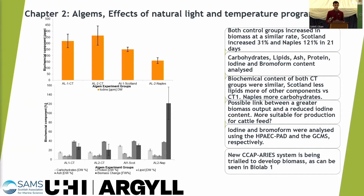The iodine and bromoform were analyzed using the high performance anion exchange chromatography system and the gas chromatography mass spectrometer system. And hopefully you've all seen today that in Biolab 1 the new CCAP Aries is being trialled to develop biomass — those are the little red pom-poms that were flying about.